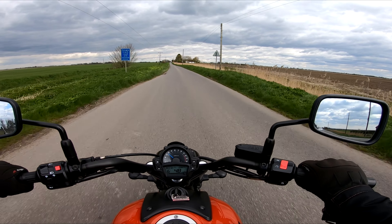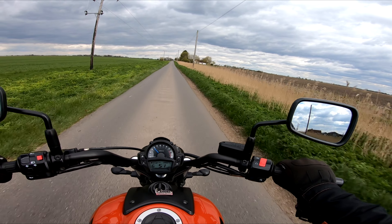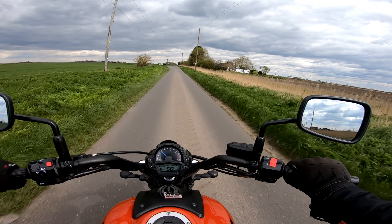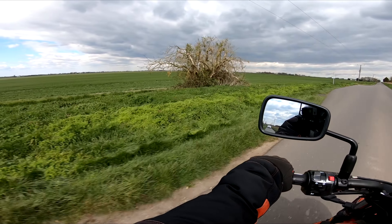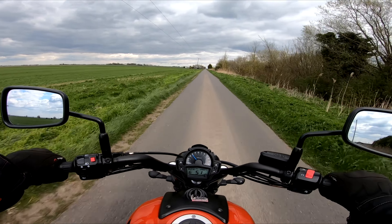Single track road — alright then! Didn't expect this bit, nevermind. But yeah, lovely area, isn't it? Nice looking clouds — it's a lovely area.